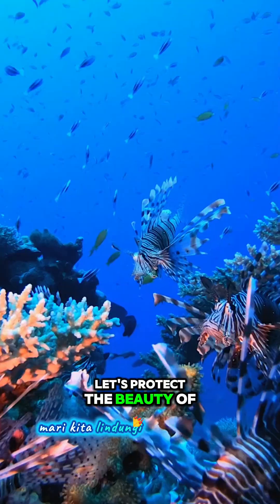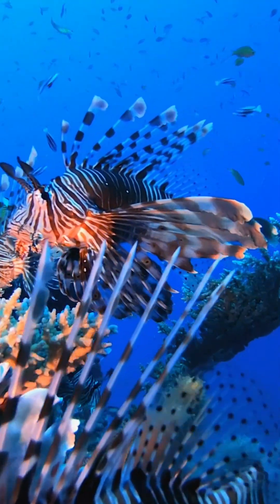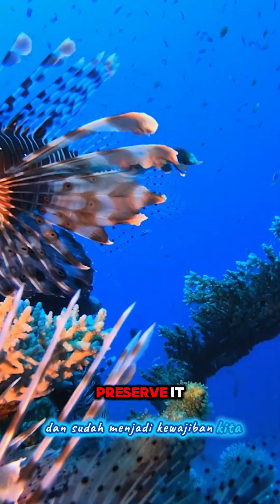Let's protect the beauty of our oceans and the balance of nature. Every species has a role, and it's our duty to preserve it.